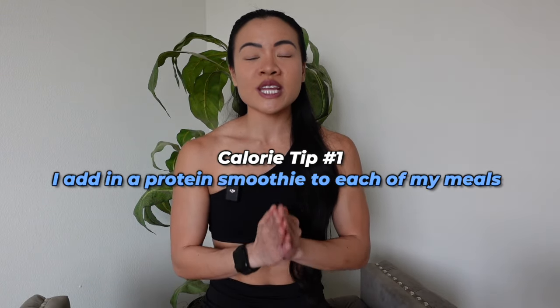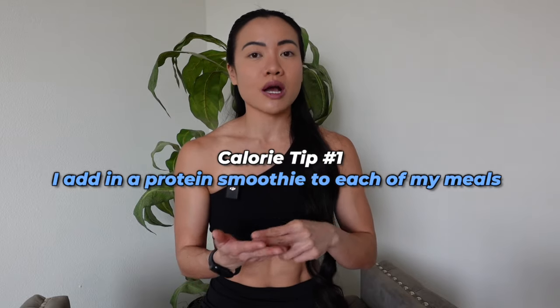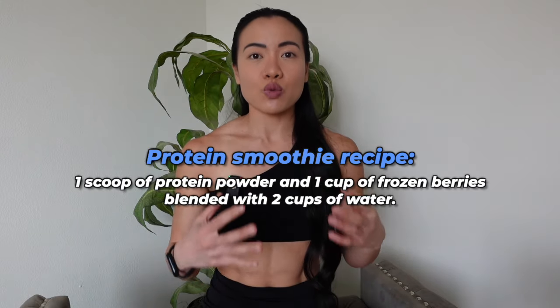Tip number one is that I end my meals with a protein smoothie. I'll do two cups of water, a scoop of protein powder, and then a cup of frozen strawberries or frozen blueberries. What that does is it helps fill my stomach up with liquid. When you fill your stomach up with liquid and protein from the protein powder, you will find that you are quite full and you don't have room to overeat on calories.